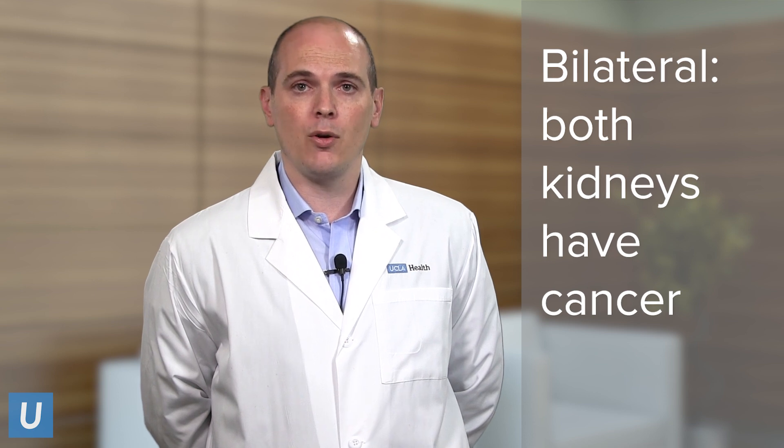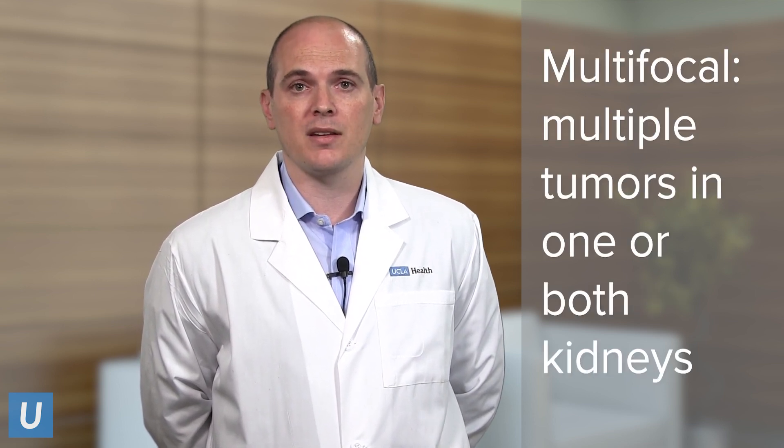At UCLA, we have a very thoughtful, comprehensive approach where we can evaluate patients with either bilateral — meaning both kidneys are involved — or multifocal disease, meaning there are multiple tumors throughout one or both kidneys.